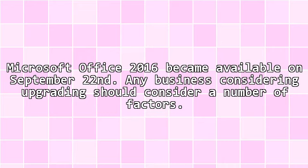Microsoft Office 2016 became available on September 22nd. Any business considering upgrading should consider a number of factors.